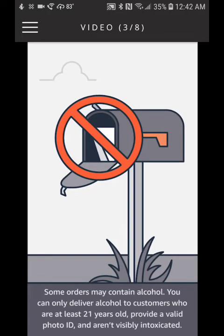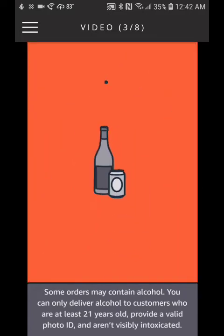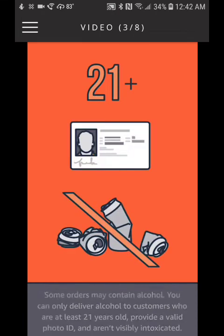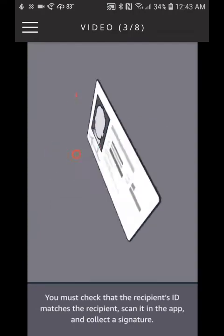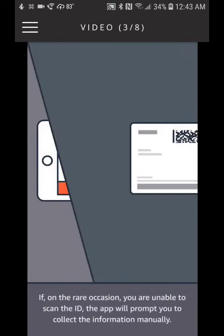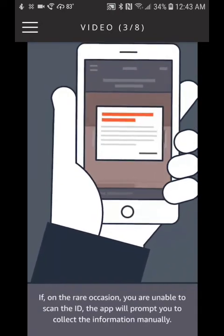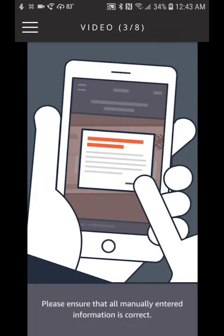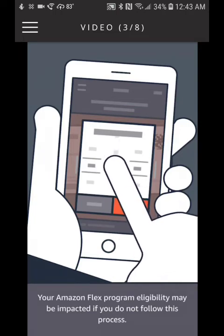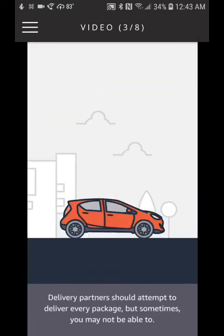Some orders may contain alcohol. You can only deliver alcohol to customers who are at least 21 years old, provide a valid photo ID, and aren't visibly intoxicated. You must check that the recipient's ID matches the recipient, scan it in the app, and collect a signature. If on a rare occasion you are unable to scan the ID, the app will prompt you to collect the information manually. Please ensure that all manually entered information is correct, as your Amazon Flex program eligibility may be impacted if you do not follow this process.